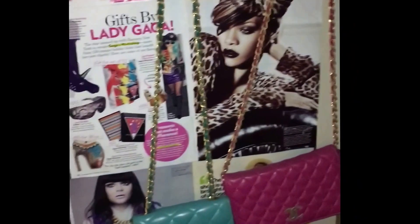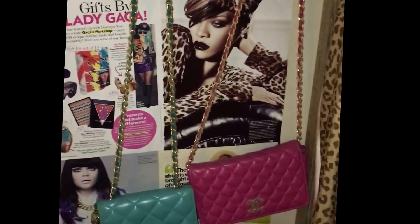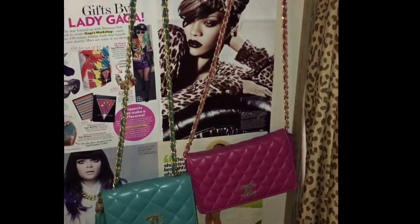I have some luxury bags — my whole room is covered in magazine cutouts. I have two Chanel bags; both of these I got at consignment from my mom for my birthday. In these totes up here I have all my big handbags that I use every day for work. I'll probably do a handbag video eventually.